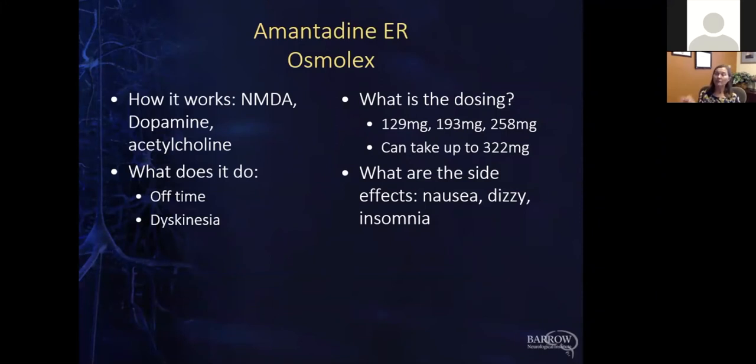In addition to Gocovri, there's another brand of long-acting amantadine called Osmolex. It's basically the same idea — just a long-acting version — but you take it first thing in the morning rather than at bedtime, which is the main difference. It doesn't have quite as much study as Gocovri. However, it may be a little less expensive overall and has a variety of dosing options, which might be an advantage for tolerability. The cost and variety of doses may distinguish it from Gocovri.